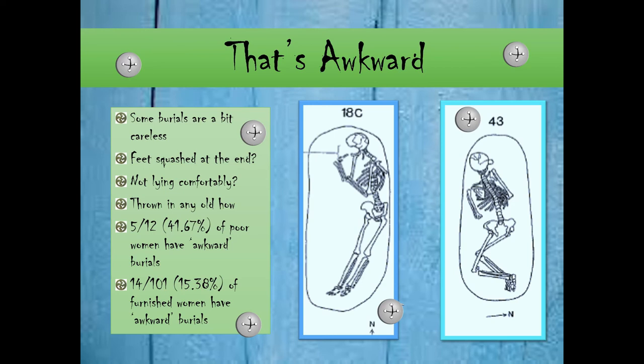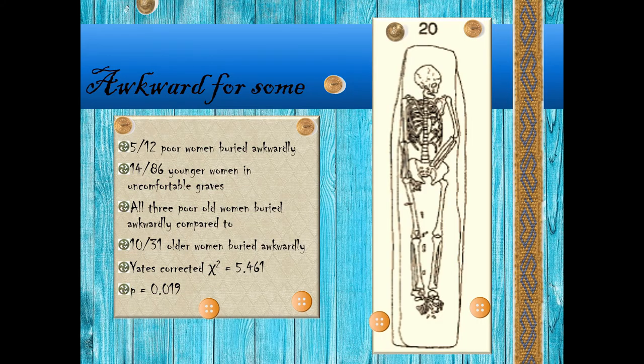Individual number 43 is also buried prone, and she may possibly have had her feet and hands tied — her ankles are certainly together and her arms are in front of her, so it's possible they were tied. This is a statistically significant result: women without goods were buried awkwardly.